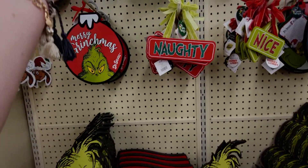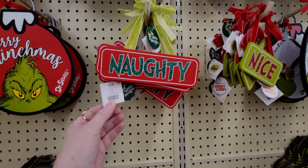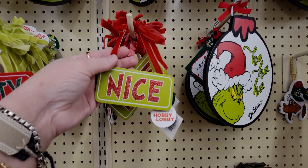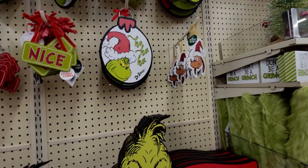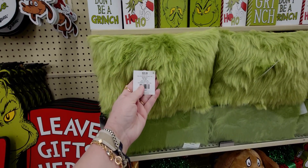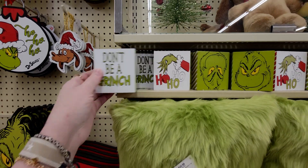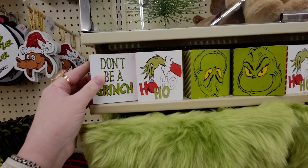There's a 'Naughty' sign for $8.99 with green velvet, and a 'Nice' sign also $8.99 in red velvet — so cute. There's also one that looks like the Grinch for $20.99, which would be about $12 after 40% off. And little 'Don't Be a Grinch' signs, originally $6.99, so $4.19 each.